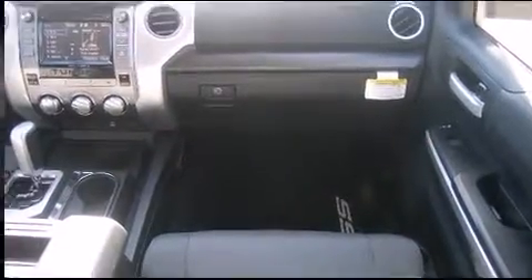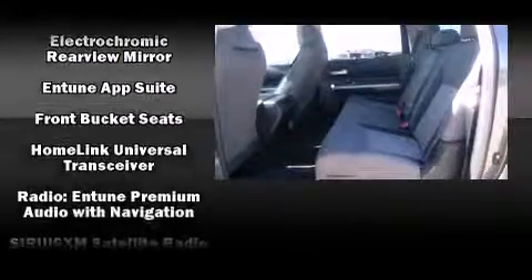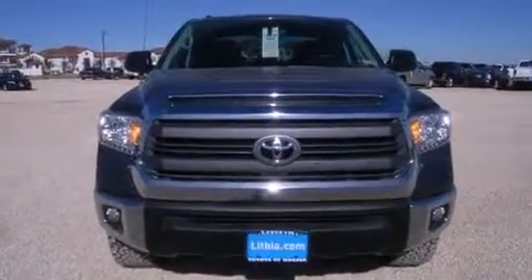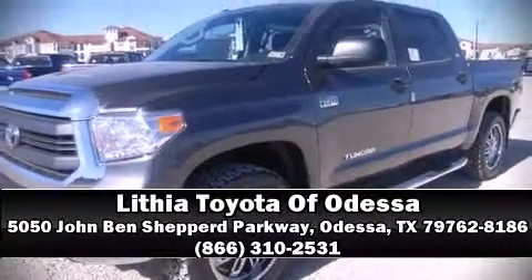Traction control, brake assist, and four-wheel disc brakes with ABS are also included. Various mechanical systems are monitored by electronic stability control, keeping you on your intended path. We'd also be happy to help you arrange financing for your vehicle — stop in and take a test drive.